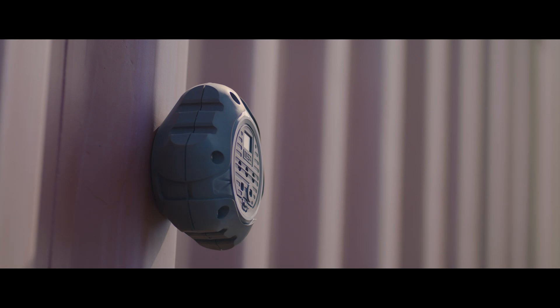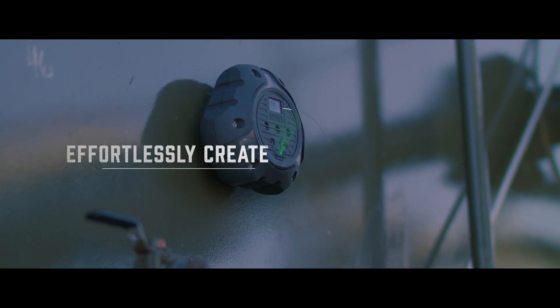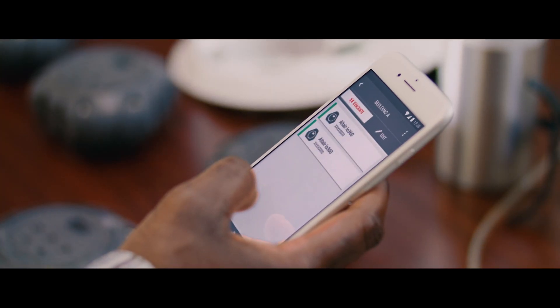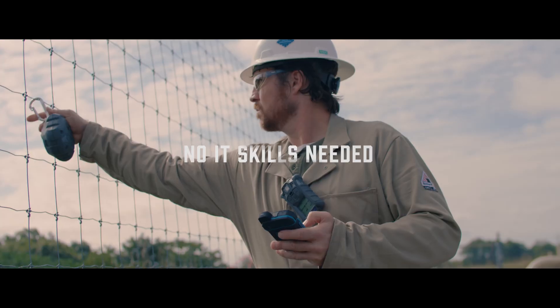The next generation area monitor with a compact portable design, months of battery life, and the ability to effortlessly create connected work sites. The Altair IO 360 gas detector setup and deployment are guided, intuitive, and secure — no IT skills needed.